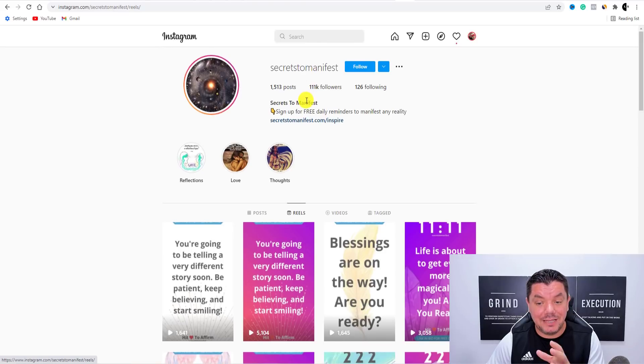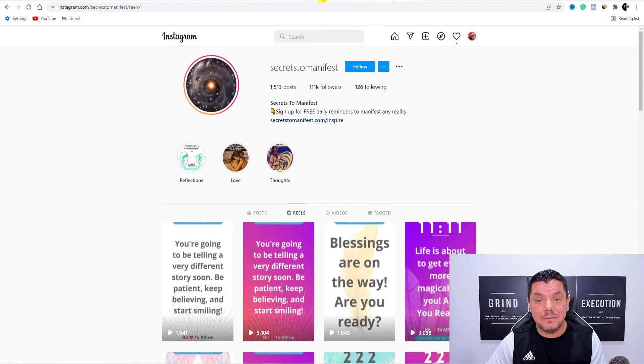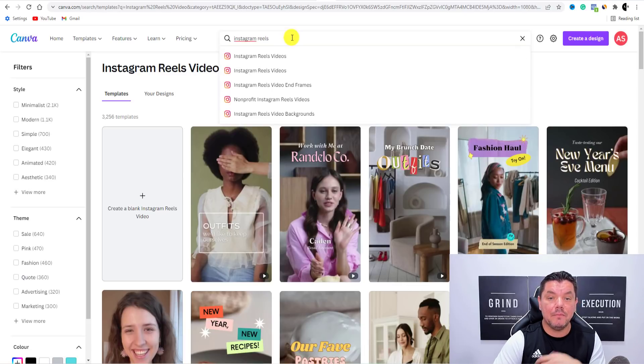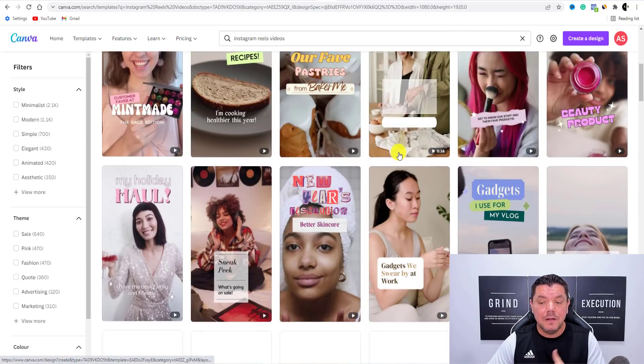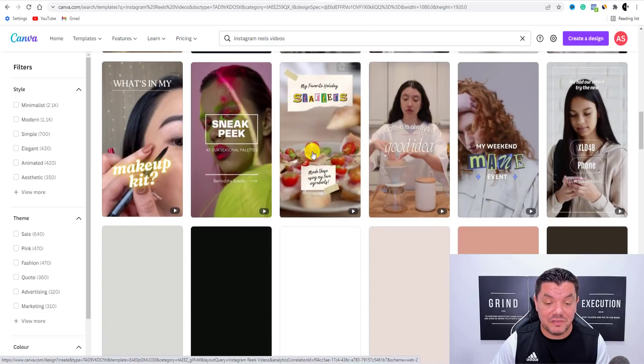If you want to create these reels that you can use not only on Instagram but on several other platforms that I'm going to show you, come back over to Canva. When you're on Canva, in the search engine type in 'Instagram reel videos' or just 'Instagram reels.' It's going to give you these options and the right size for these videos. When you scroll down, you want to find different types of videos that you think will work well with manifestation.